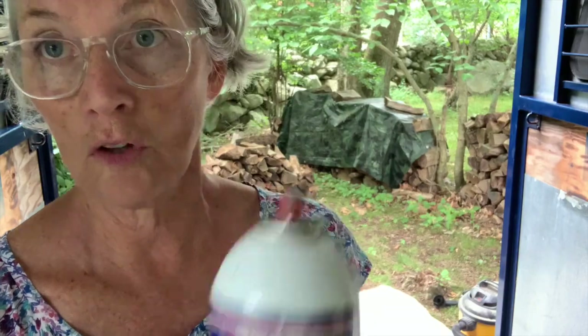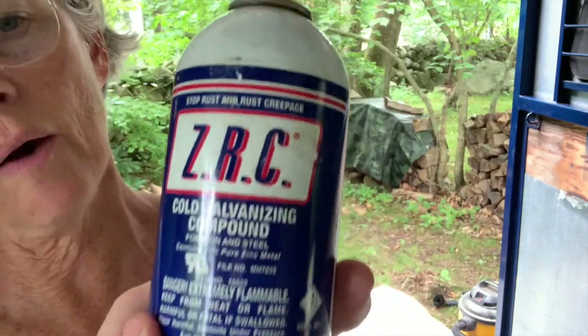Now that I've prepped the area by scraping off big chunks of rust, vacuuming up, and taping off, I am going to spray this cold galvanizing compound.